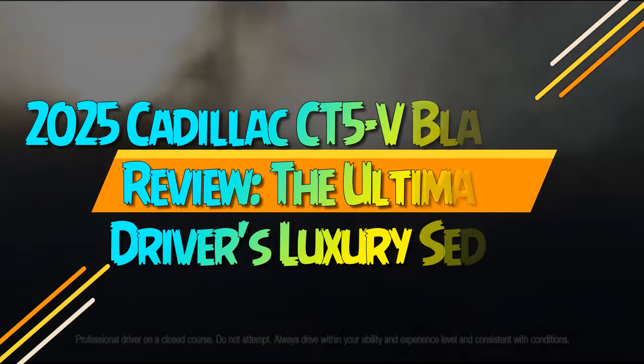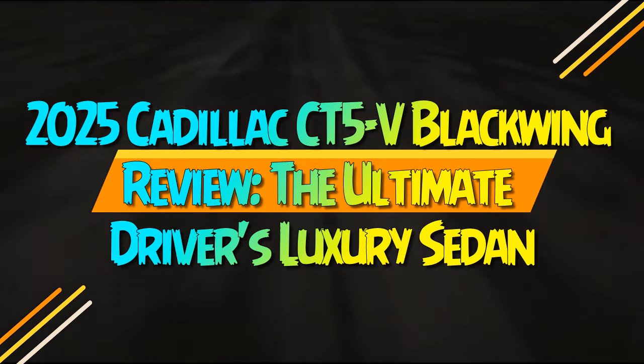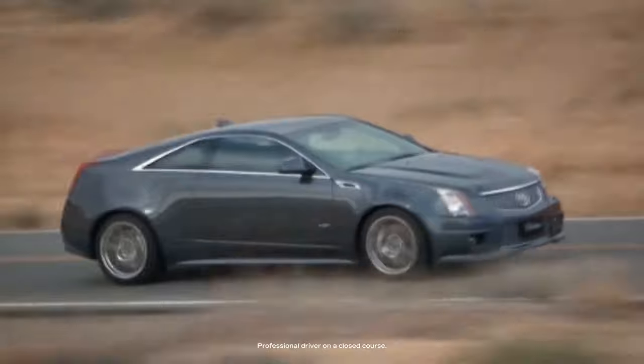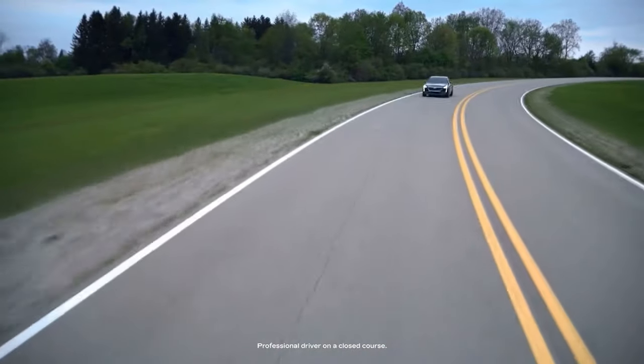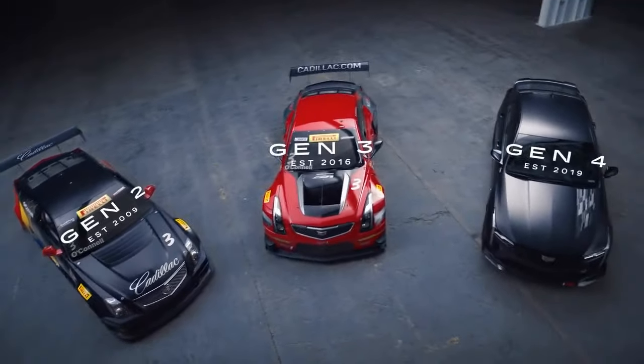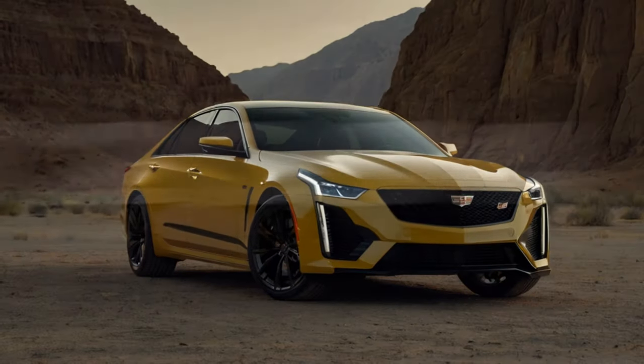2025 Cadillac CT5-V Blackwing Review: the ultimate driver's luxury sedan. The CT5-V Blackwing already felt like the pinnacle of luxury sports sedans, a masterpiece that seemed impossible to improve. Thankfully, Cadillac doesn't share that sentiment.